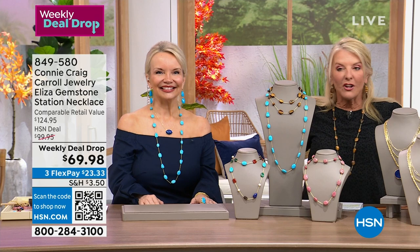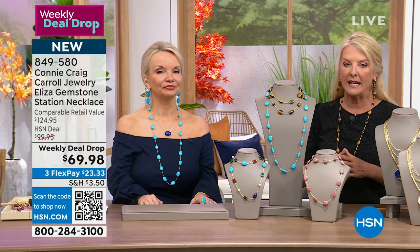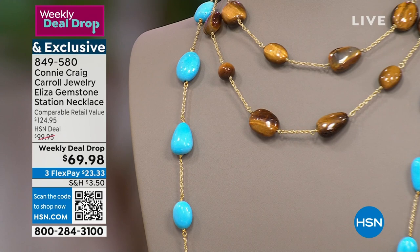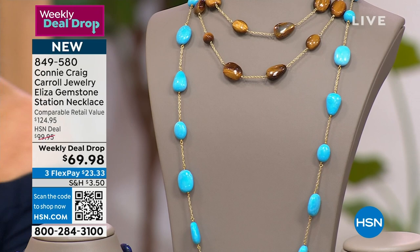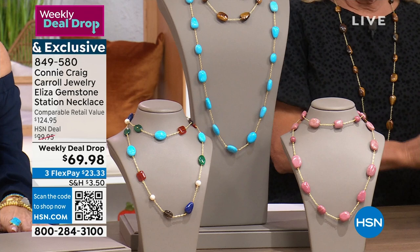Connie said to me she has never ever offered anything that comes close to this for the price. We have this beautiful long necklace available in multiple gemstones — though the tiger's eye and multi-gemstone are really limited. We have the rhodonite and the turquoise-colored howlite — that's the one Connie's wearing. We also have matching earrings and a matching pendant that can layer back with it.